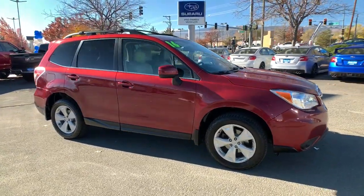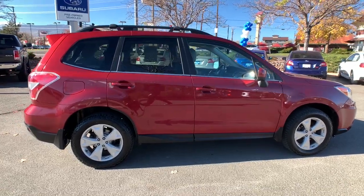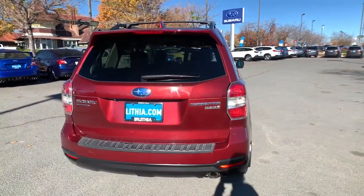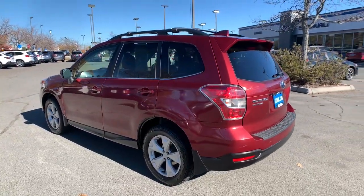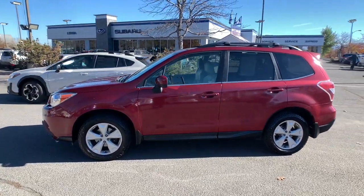Look no further than the 2016 Subaru Forester. With less than 90,000 miles on the odometer, this vehicle provides excellent value. Enjoy a tour of this Subaru Forester, the compact SUV that's relaxing to drive. Spacious and refined, this crossover offers desirable safety and connectivity features at a surprisingly affordable price.